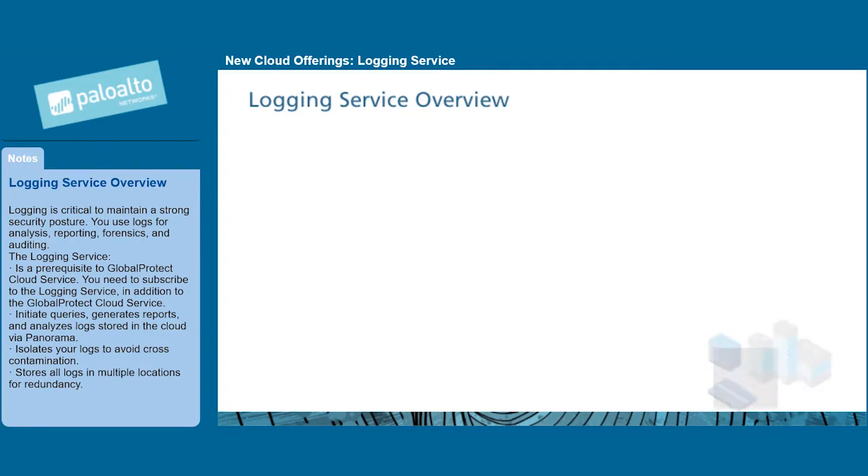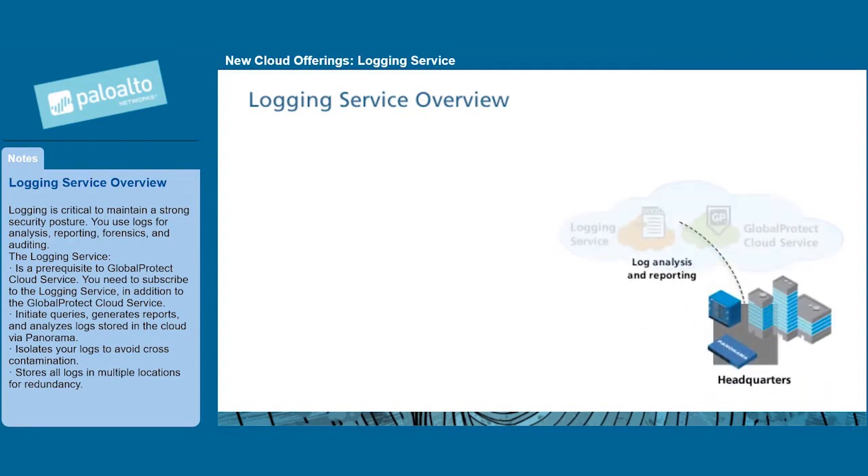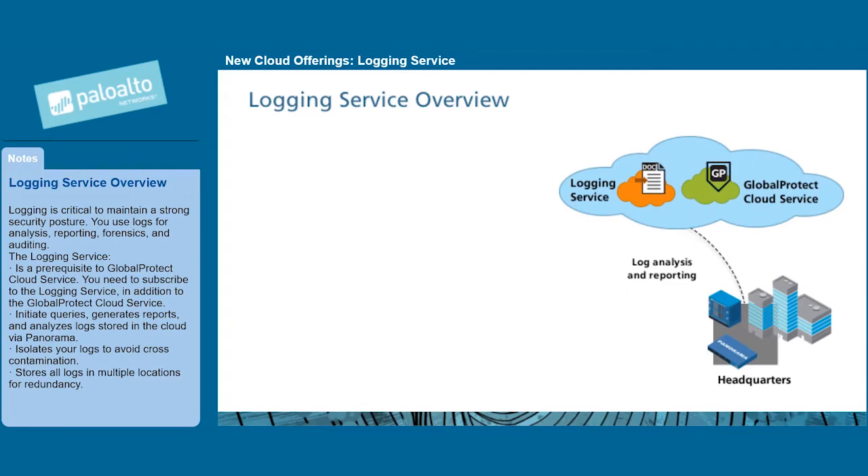Logging is critical to maintain a strong security posture. You use logs for analysis, reporting, forensics, and auditing.